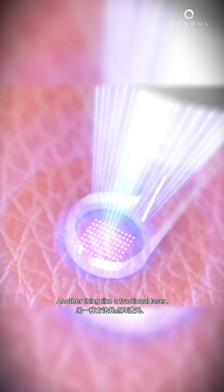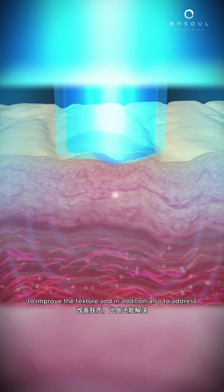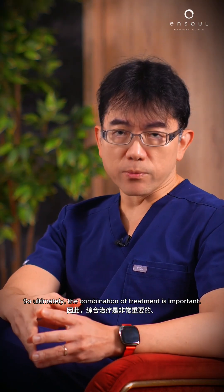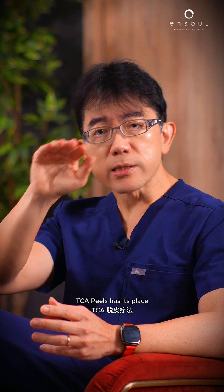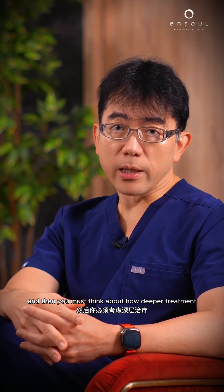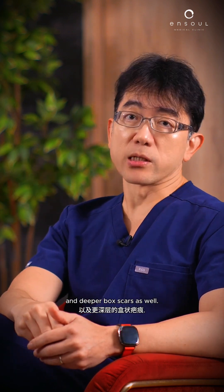Other things like a fractional laser can help more with the surface to improve the texture, and in addition also address any pigmentation issues that you have. Ultimately, the combination of treatments is important. TCA peel has its place in the superficial part of the treatment, and then you must think about how deeper treatment can address deeper things like ice pick scars and deeper box scars as well.